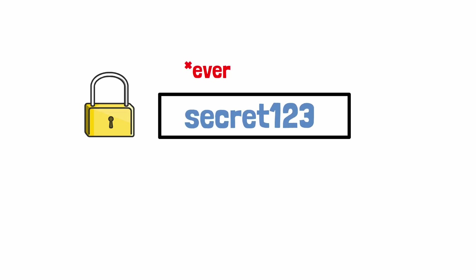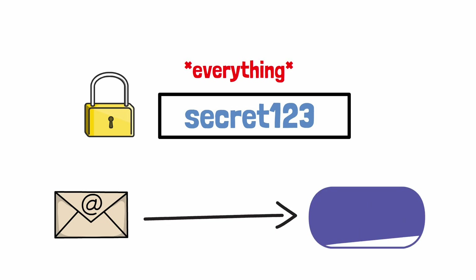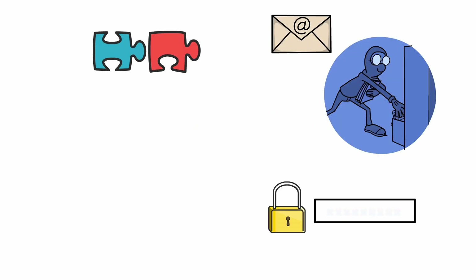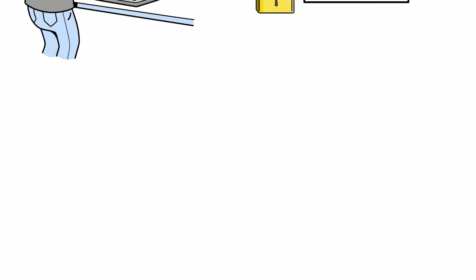Back in the day, we all used the same terrible password for everything — from our email to our MySpace account. The problem is that if one service gets hacked and your password is exposed, hackers could try out the same credentials on other sites.